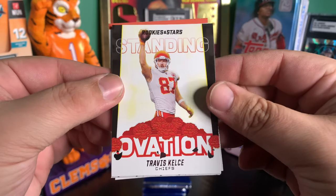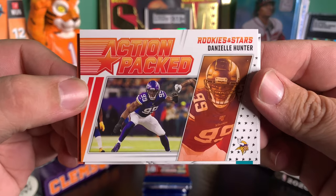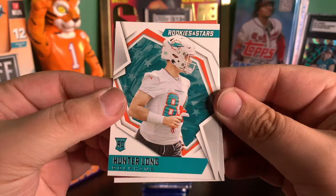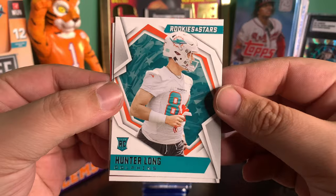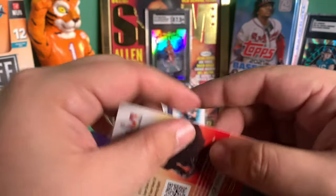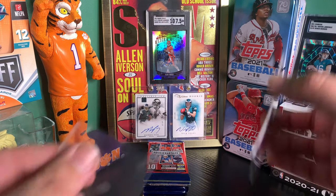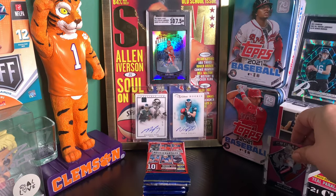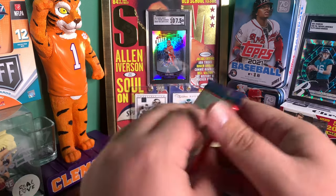And we have a Standing Ovation Travis Kelce, action packed. Then we have a Hunter Long — that is the base rookie card. And Dayami Brown. I will definitely take a numbered Mac Jones. Let's get into pack number two.